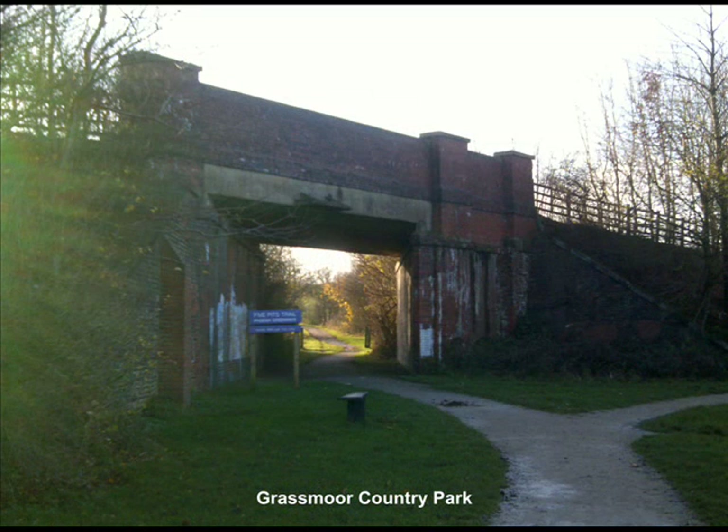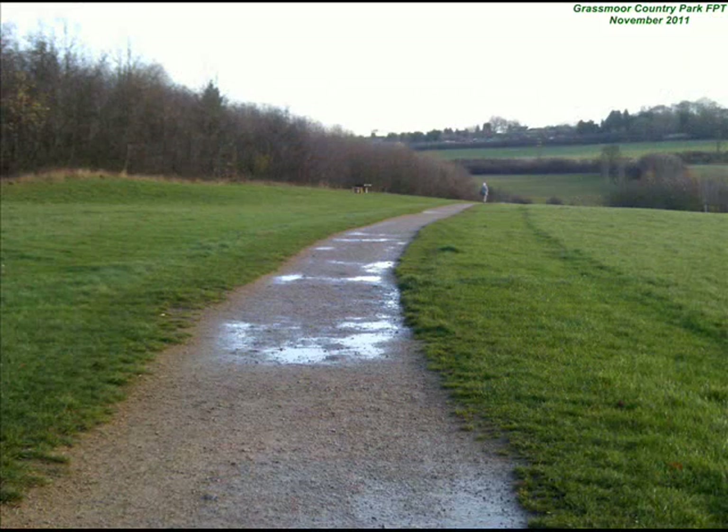Later this became a billiard hall and then a betting shop. The building was eventually demolished. The eventual replacement Methodist church, however, still stands and is put to regular use.